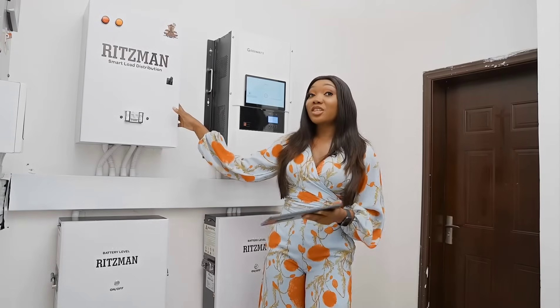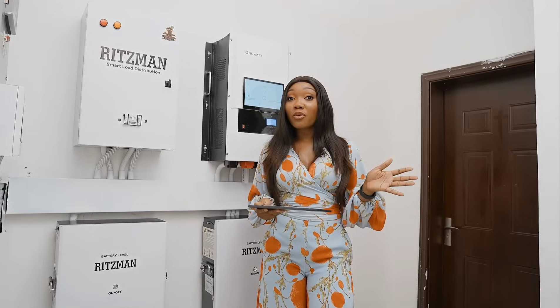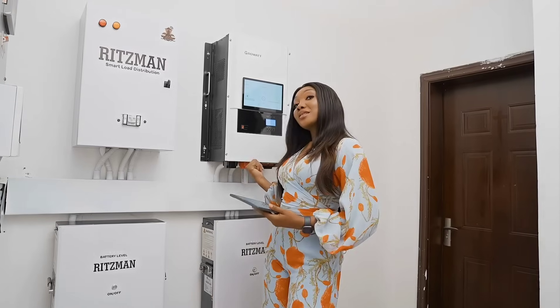In a situation where your battery diminishes to a certain level, the system is also able to trigger your generator to come on, power the house and start charging the batteries.